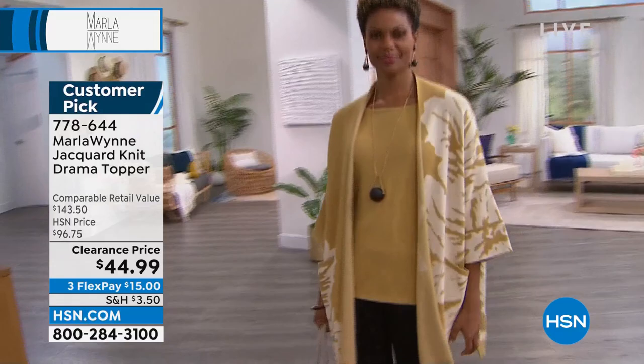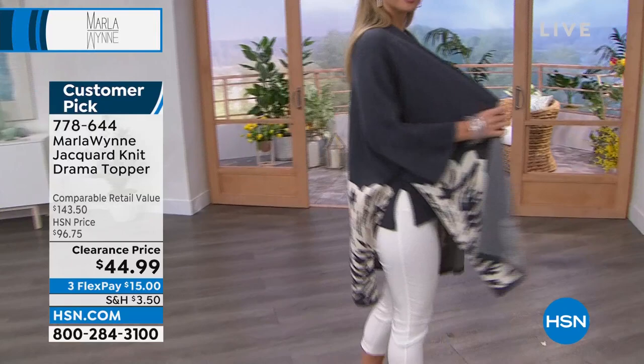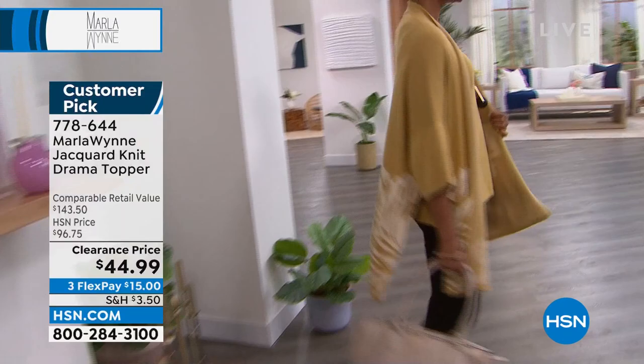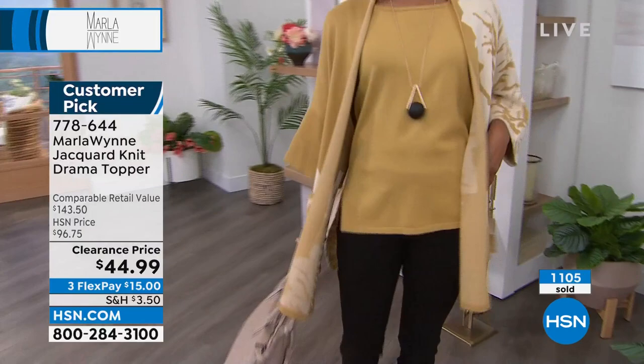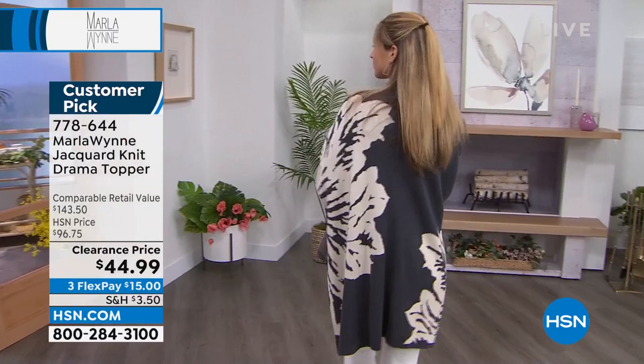This is a classic signature piece — one of the first pieces I ever designed. When I first started my collection I did not do a lot of sweater knits. As soon as I could, I wanted a piece that — I lived in Paris for about 20 years, and Parisian women always have this great scarf, this great accessory that just stands out and gives them some drama. They wear a simple column with a great blazer, a great topper, a great scarf. It's all about the accessories. And to me, there are scarves you own that cost more than $44.